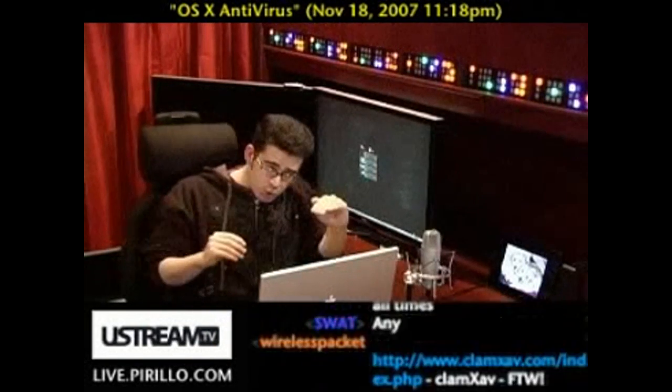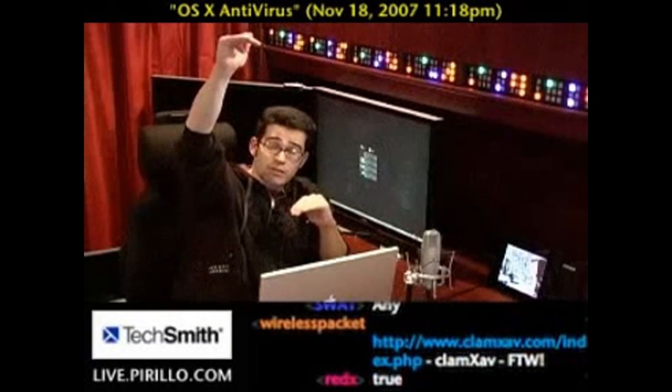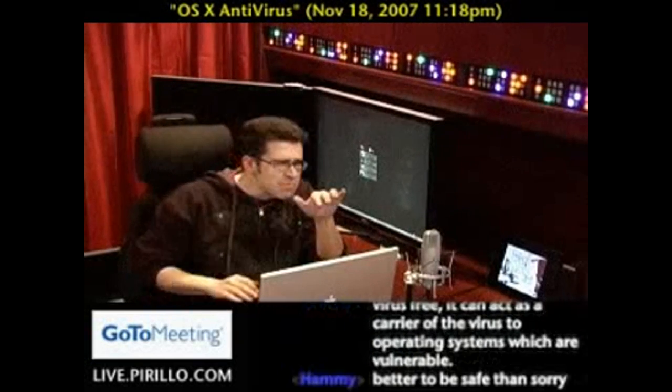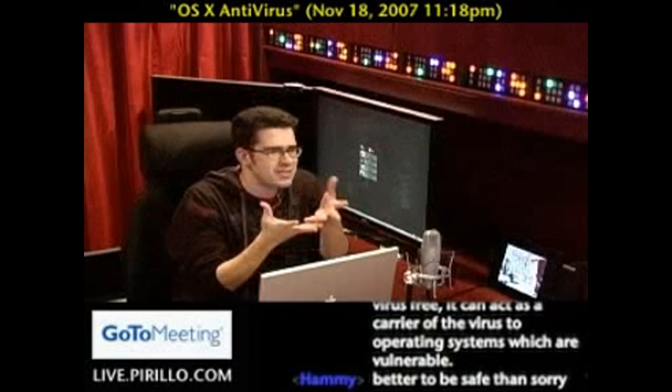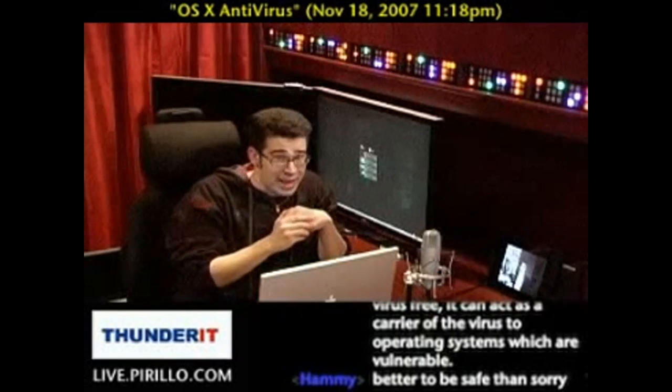It is the shorter nail, so there are more viruses and more exploits available that will run on the Windows platform. It doesn't mean that Mac OS X is inherently more secure. It just means it's a shorter nail, and that nail is getting taller by the day.